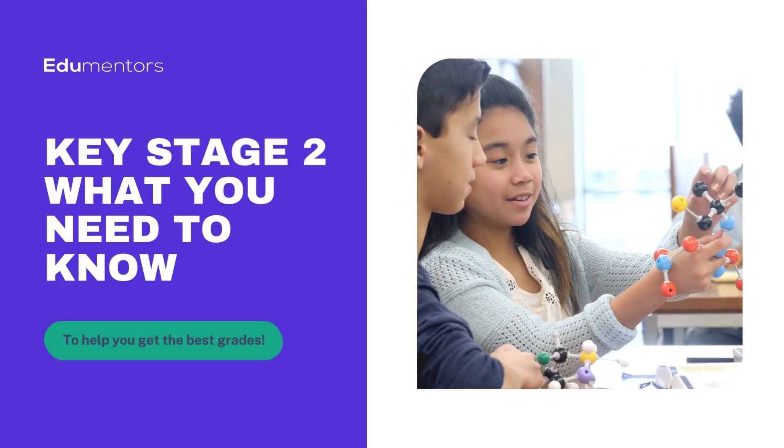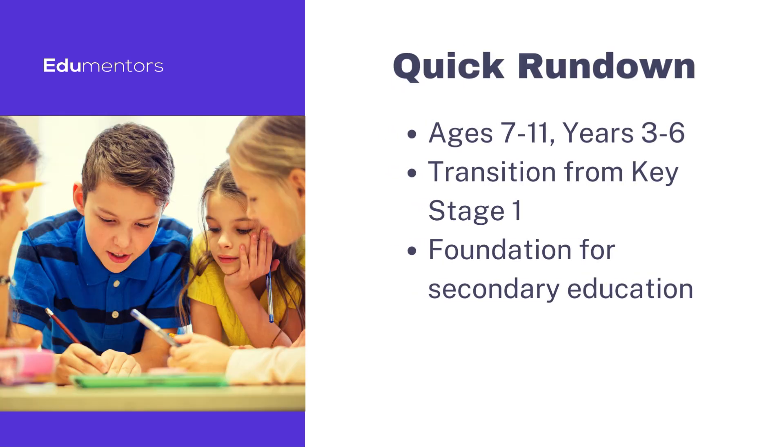Key Stage 2 marks a crucial phase in the UK's education system, catering to children aged 7 to 11. It serves as the bridge between the foundational learning in Key Stage 1 and the advanced curriculum of secondary education.